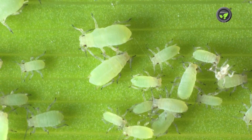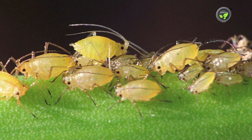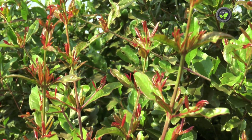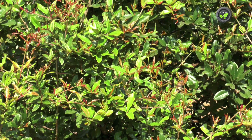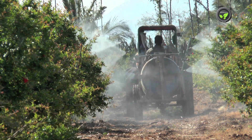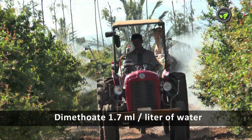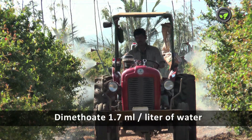Aphids. Young and adult aphids suck sap from tender shoots, leaves and flowers. It results in curling of leaves and shoots. Black sooty mold grows on the sweet material secreted by the aphid. Spray systemic insecticides like Oxy-Dimetone-Methyl 2ml or Dimethoate 1.7ml in 1 litre of water on fresh sprouts.